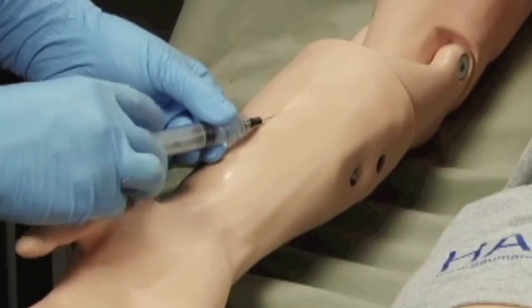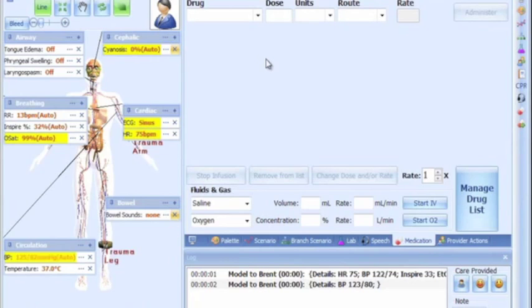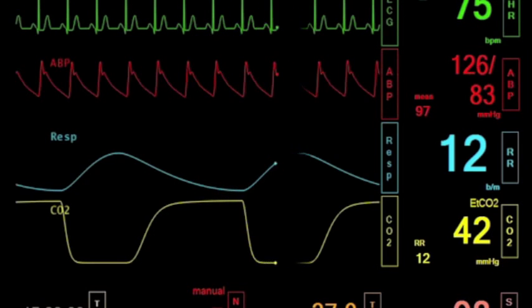Administer medications using a real needle. HAL's automatic drug delivery system recognizes the type and amount of medication, and HAL's vital signs respond appropriately.